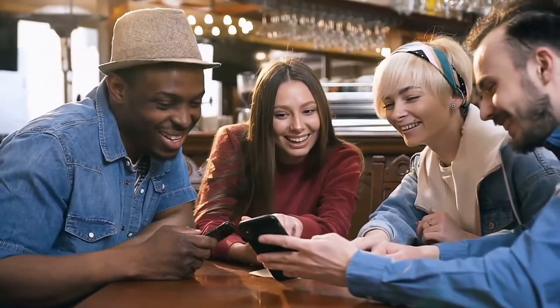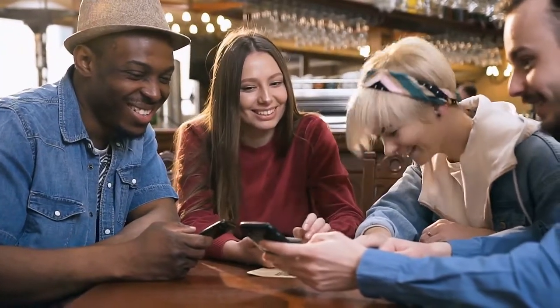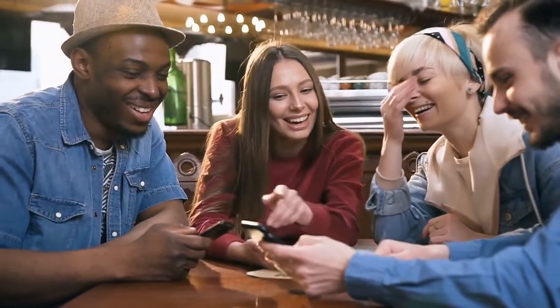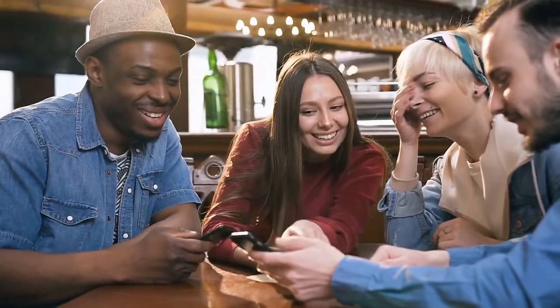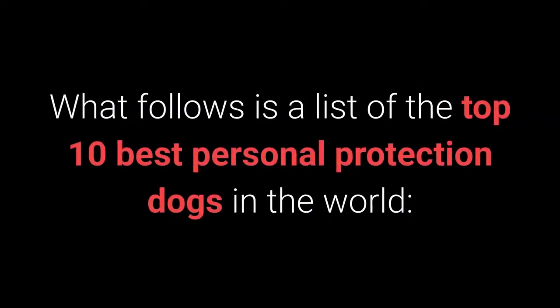Before we begin with the list, I would like to ask you to share this video on your Twitter and Facebook profile using the share button below the video. That way, your friends can also see whether they own one of the best personal protection breeds. What follows is a list of the top 10 best personal protection dogs in the world.